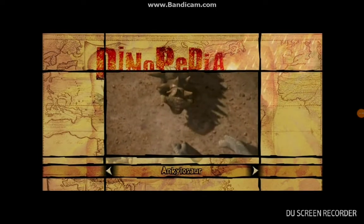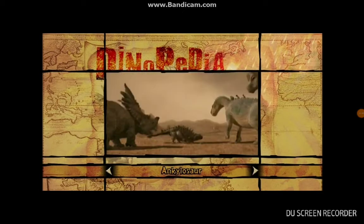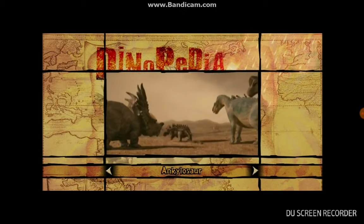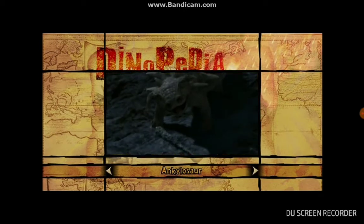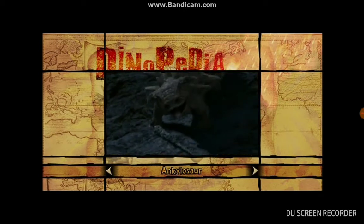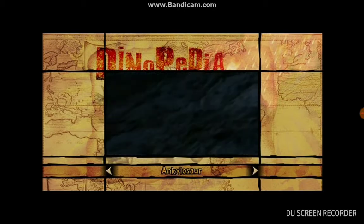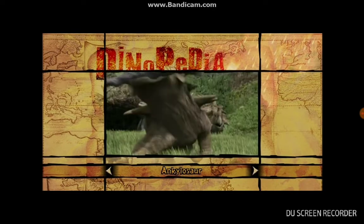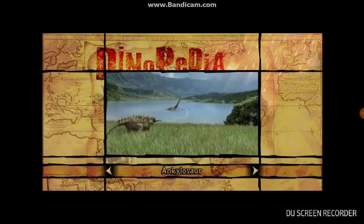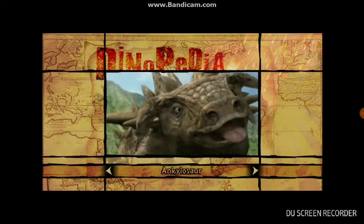The ankylosaur — Earl to you and me — is a loyal and lovable member of the herd who loves to play fetch like a puppy dog. But unlike our house pets, it came equipped with armor, which even offered protection for its eyeballs. It could use its hardened tail like a hammer if it was in danger, which would be useful since it was about as slow as a cow, walking only three miles per hour. Sorta like me on my way to school.